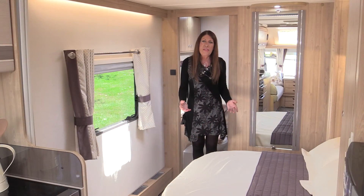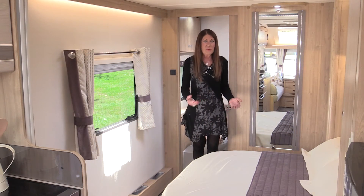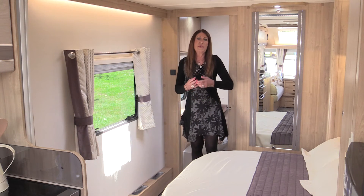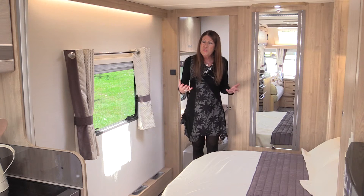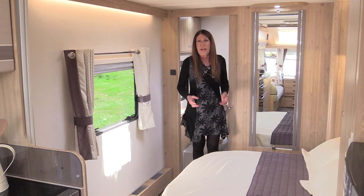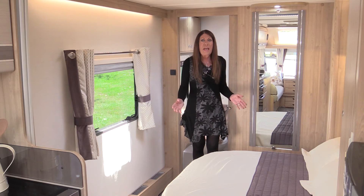There are now three island bed layouts in the Crusader range. The Mistral and the Storm both have their beds aligned across the caravan. This is the Storm, a longer version of the Mistral riding on twin axles and with plenty of space everywhere.